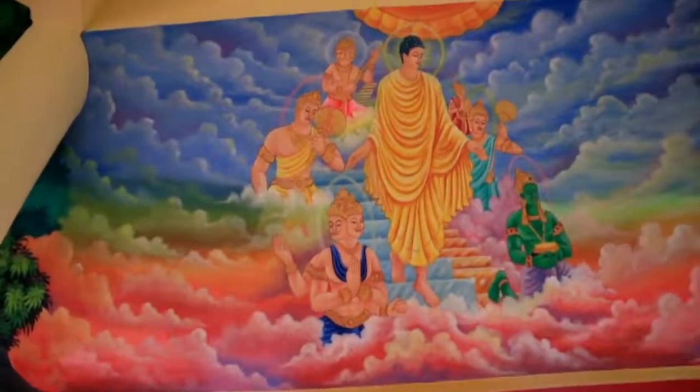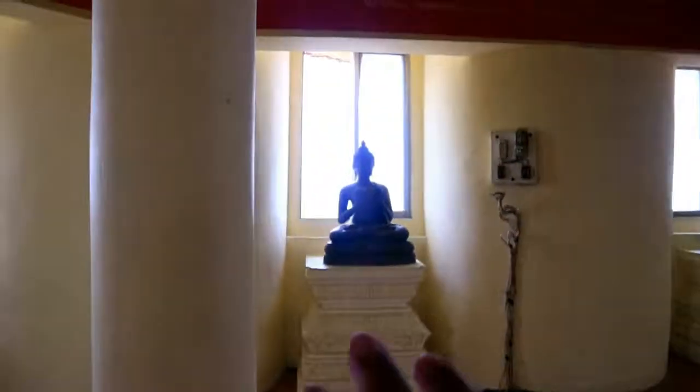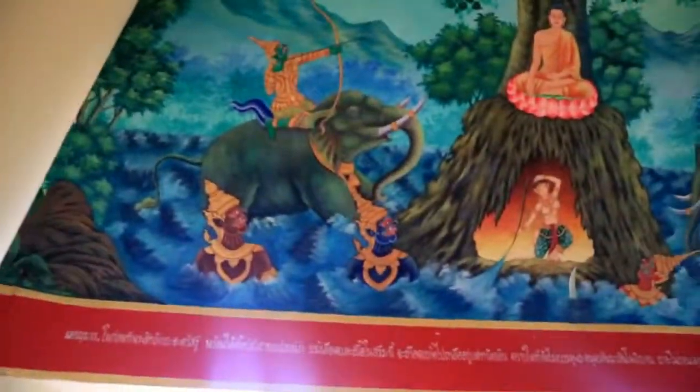Hindi pa dito nagtatapos guys — meron pa, another floor. Let's go up again. Gods and their goddesses — and as usual you see the paintings here. And same, they have Buddhas in front of the window — lahat yan, in all windows they have Buddhas.